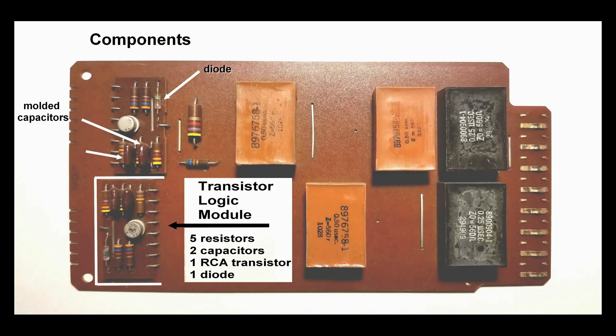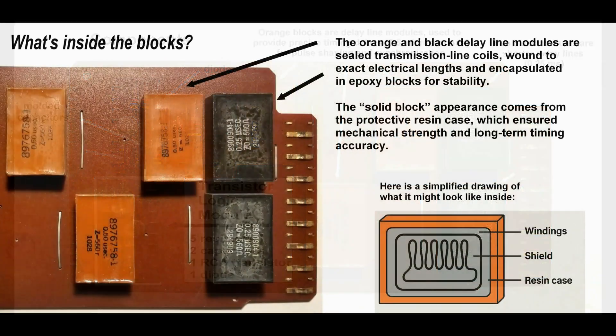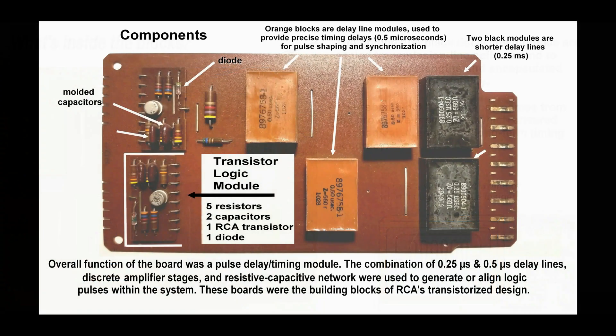In this image, you can see how individual transistor logic components were attached to the board and soldered on the reverse side. The orange blocks are delay line modules used to provide precise timing delays for pulse shaping and synchronization. The orange and black modules are sealed transmission line coils wound to exact electrical lengths and encapsulated in epoxy blocks for stability. It appears that the overall function of the board was a pulse delay timing module, combining 0.25 microsecond and 0.50 microsecond delay lines, discrete amplifier stages, and resistive-capacitive networks used to generate or align logic pulses within the system. These boards were the building blocks of RCA's transistorized design.